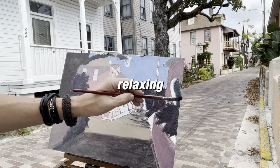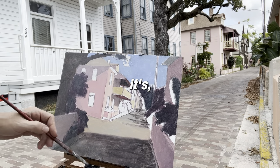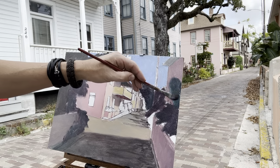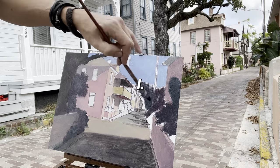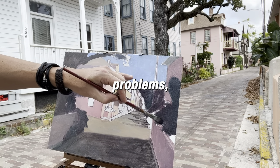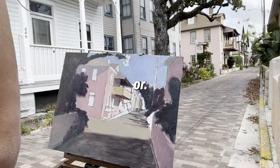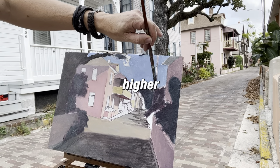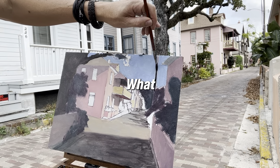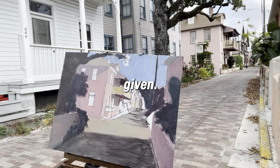Somebody came by and said, 'Oh, that looks very relaxing.' I don't do this for relaxation. Relaxation is not one of my goals. I don't think my daily problems and issues disappear from my mind when I paint. I think it's more of a higher purpose — it's more about what I am, what I'm doing with the time that I've been given, and how people can benefit from this.